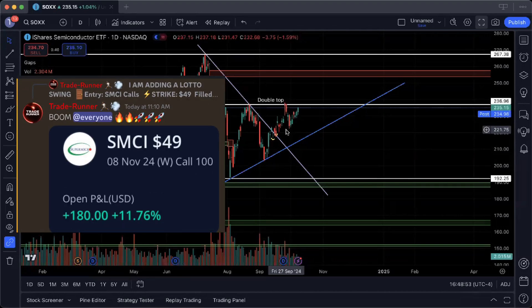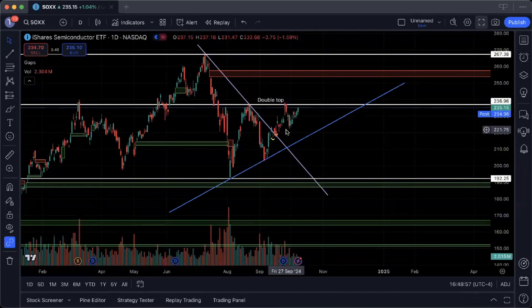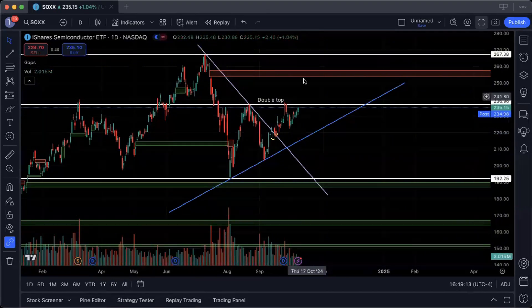SMCI also presents a nice long-term swing opportunity that we actually took in our server — link in the description and channel bio. I think the chips are going to have a pretty significant run up with a lot of gaps to fill to the upside, bringing SOXX up to use 237 as key support and looking to close the gap at 260 in the coming weeks.